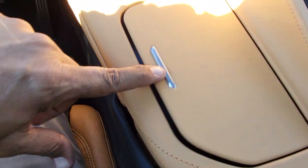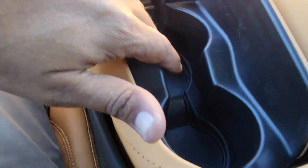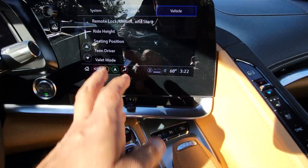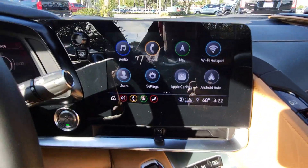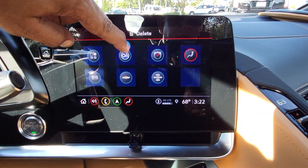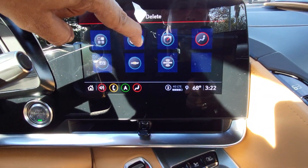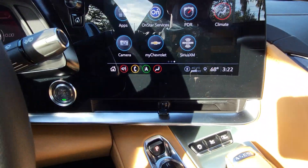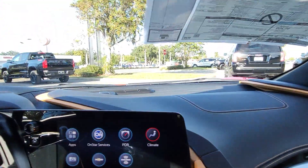You also have cup holders — you push this and it pops out. That's a very rare thing to see in a sports car and a lot of people appreciate it. Your screen is completely configurable — you can move all your icons around and keep adding apps as you please. No problem with that at all.